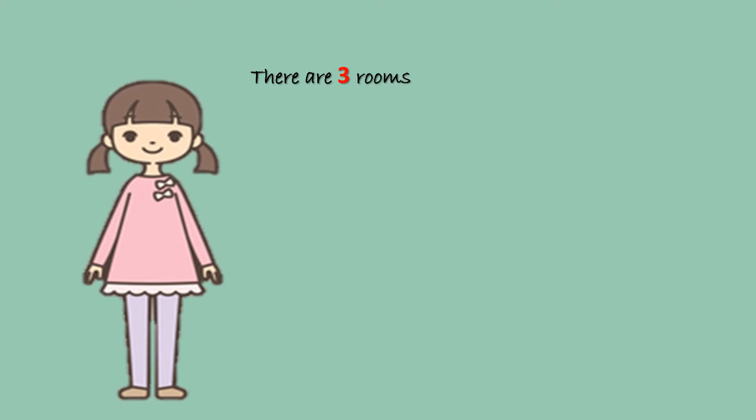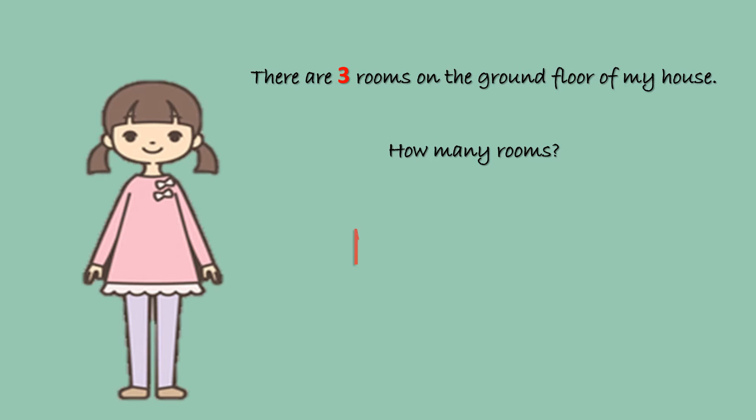There are 3 rooms on the ground floor of my house. How many rooms? 1, 2, 3. You want to see them? Come, let's go in.